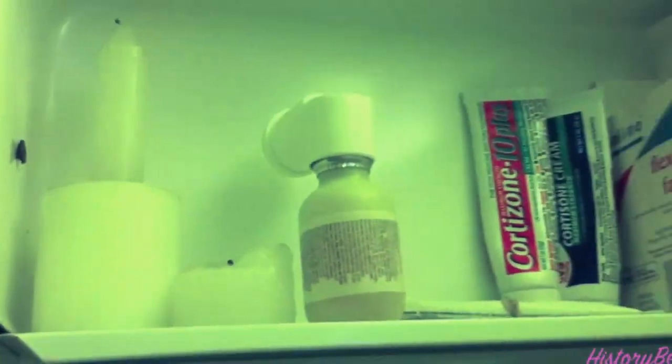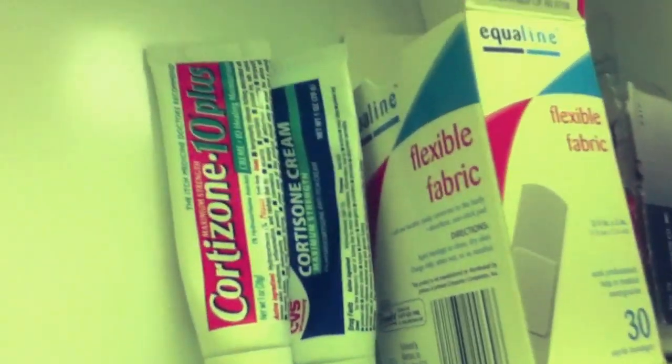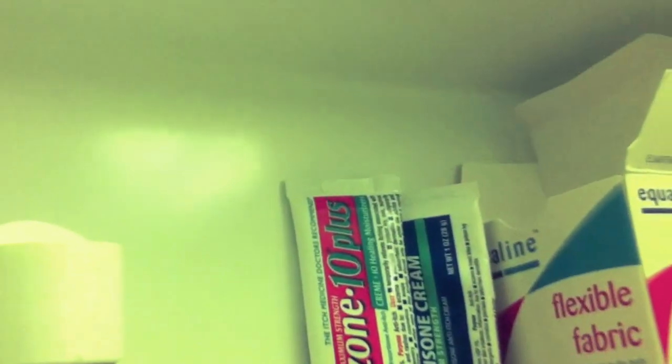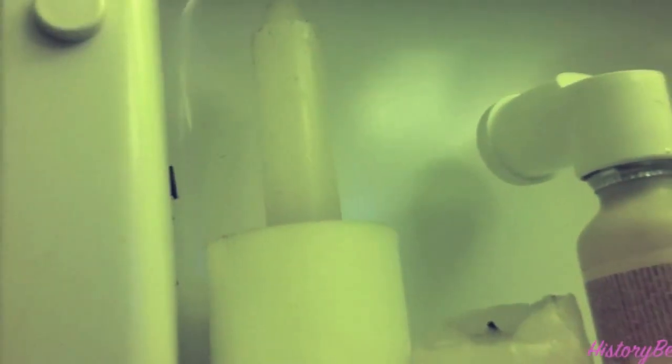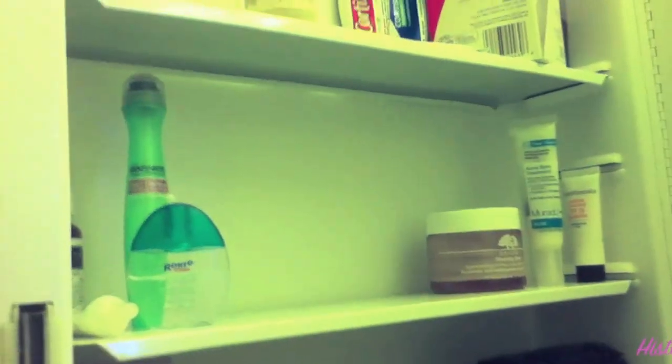Anyway, it uses sulfur instead. This top shelf is kind of random stuff and I haven't really organized it. There's cortisone cream for bug bites, some Polysporin or Neosporin, band-aids, an inhaler, and then some candles. So that is what is in my beauty cabinet and next to my beauty cabinet. I'll see you in the next video — bye!